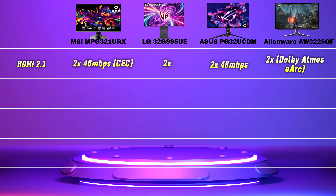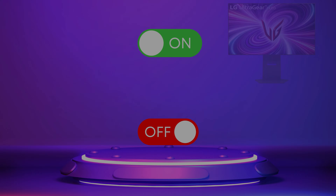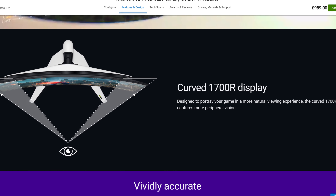Connections: all the monitors come with 2x HDMI 2.1 ports, but only the MSI and the ASUS advertise full 48Gbps bandwidth. The Alienware comes with eARC Dolby Atmos pass-through, and they all come with 1x DisplayPort 1.4 with DSC. All the monitors have USB-A inputs and Type-C. The MSI and ASUS show 90W charging capability for laptop use, but the Alienware only has 15W, and the LG is not advertised at all, which puts it on the back foot. 3.5mm headphone outputs are not available on the Alienware but available on the rest, and the ASUS advertises SPDIF digital output, which could be handy for some.